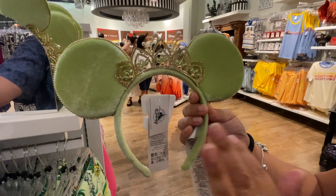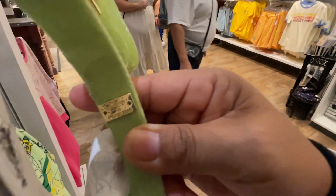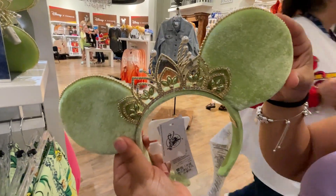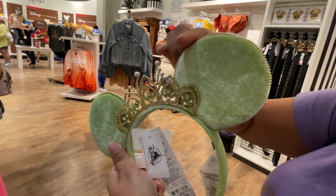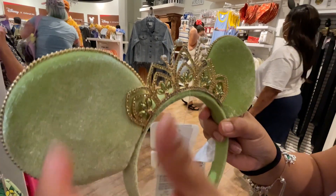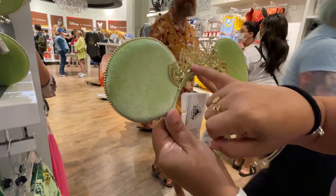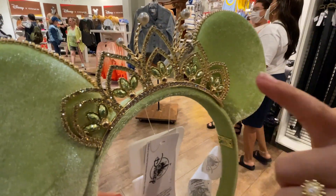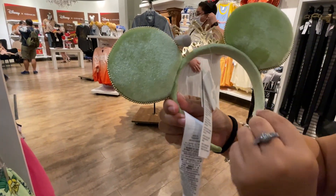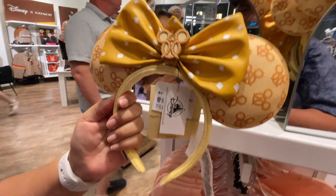The new Tiana Bubble Bar ears are absolutely beautiful. They have gold beads, a jewel crown, strong metalwork, little pearls, lime green rhinestones, and plain rhinestone bling. These are high quality and gorgeous — $49.99.